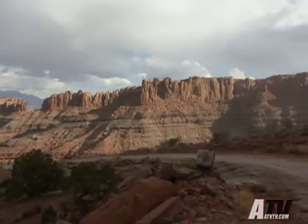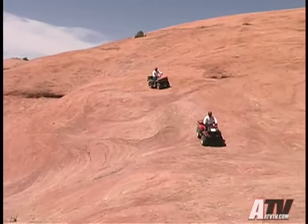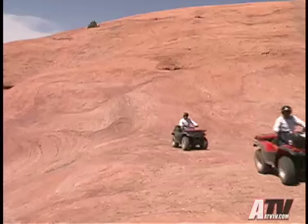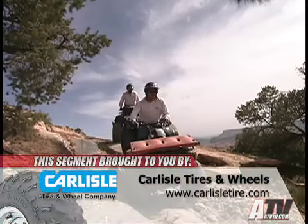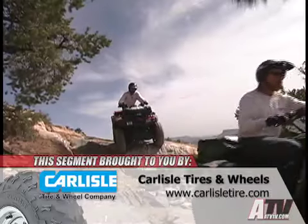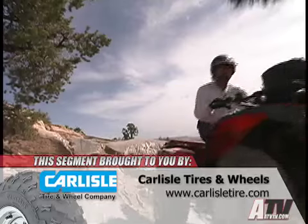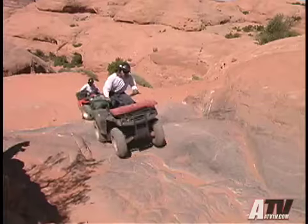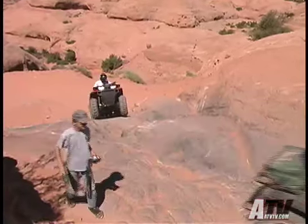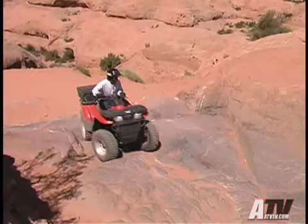As you cross the Poison Spider Mesa, you actually have a minimum of three great choices. You can run the big slick rock out to an arch that overlooks the Colorado River below, or you can run a rough and rocky trail out to an overlook of the Canyonlands National Park, or you can head out the Golden Spike Trail. The Golden Spike Trail is very rough with lots of intimidating rock ledges that are difficult on ATVs, but with a friend holding the ATV for safety, it can be done without too much risk.